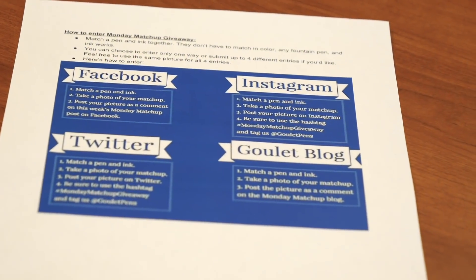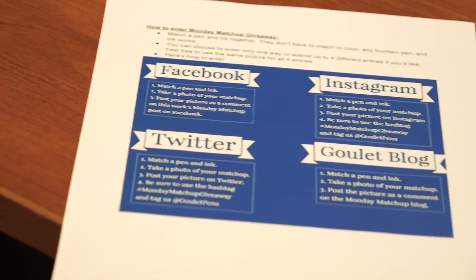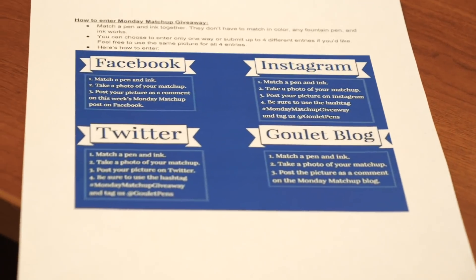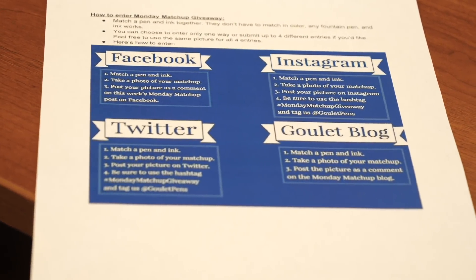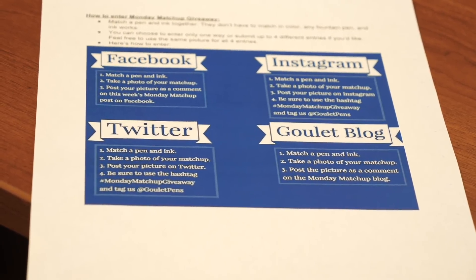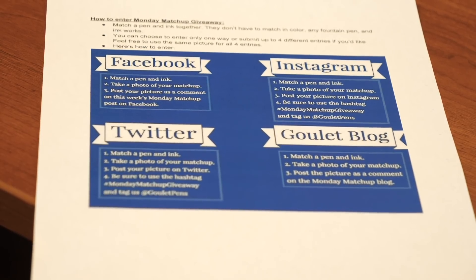That's the image at the bottom of the blog and it gives directions on how to enter. For each specific platform, the entry method is just a tad bit different. But basically all it comes down to is matching a pen and ink. So when you say matching a pen and ink, what do you mean? Any fountain pen and any ink you have — they don't need to match. You just choose an ink, choose a fountain pen, say which both of them are, and get it out there so the world can see what they do.